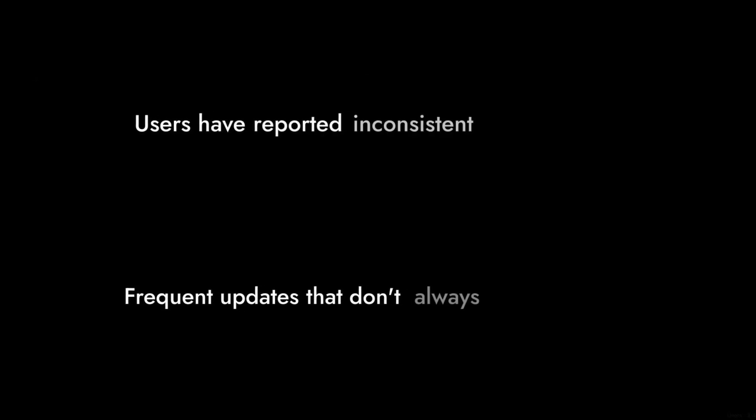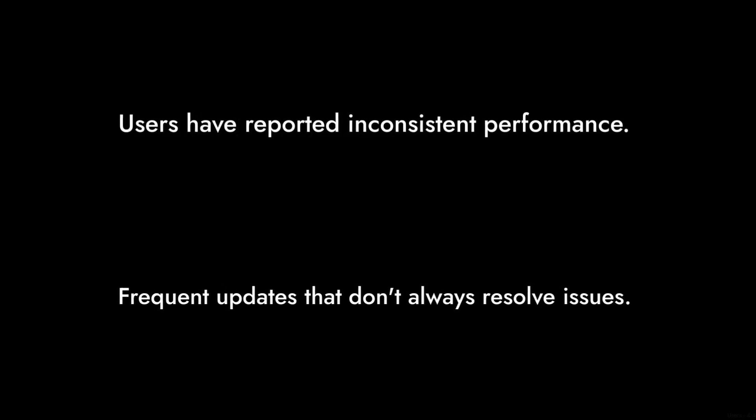Number 7. The card's drivers can be a headache. Users have reported inconsistent performance and frequent updates that don't always resolve issues.